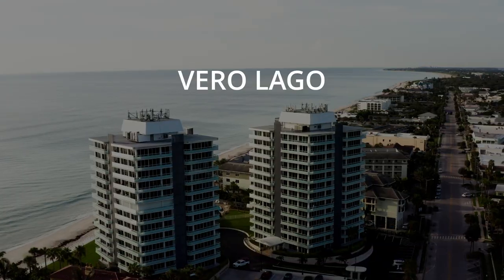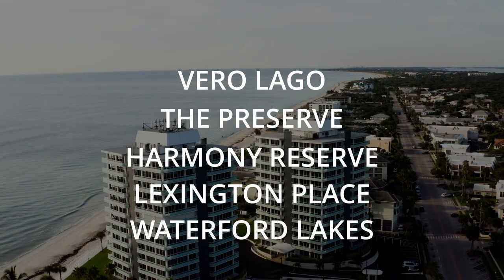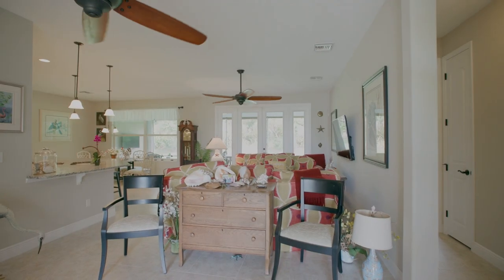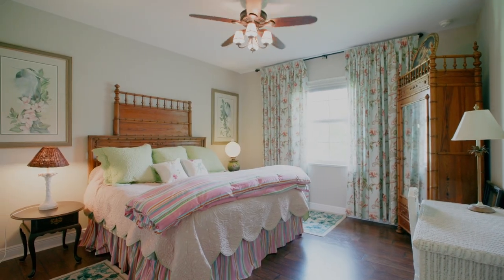Let's jump to the next price bracket: $400,000. That'll put you in a condo on the island or a more spacious townhome — think around 1,600 square feet and larger. Communities include Vero Lago, The Preserve, Harmony Reserve, Lexington Place, and Waterford Lakes. It will also get you into a medium-sized home, approximately 1,600 to 2,600 square feet, with three and four bedrooms. At that price point, you're buying for more space.